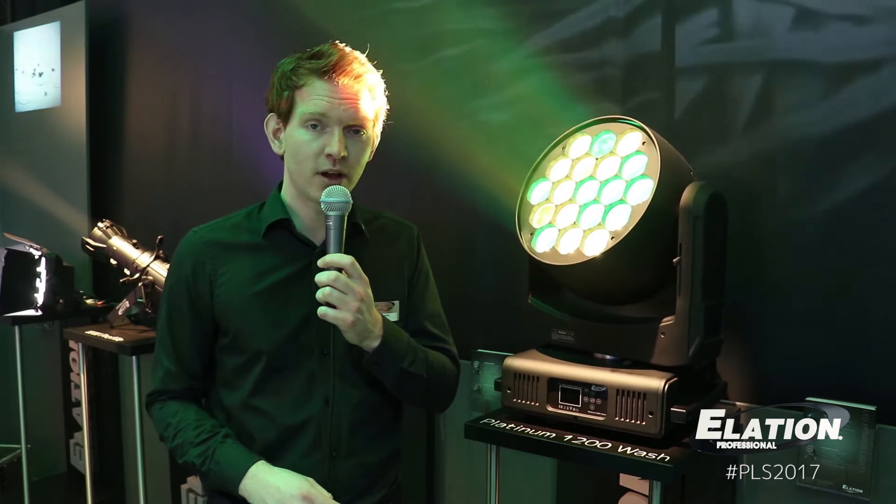The Platinum 1200 Wash is an LED wash fixture and it's one of the brightest wash fixtures in the world, featuring 60-watt Osram LEDs in RGBW. It has 19 LEDs and each LED is pixel controllable.